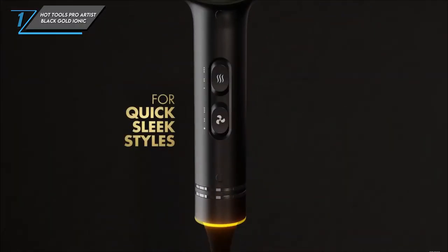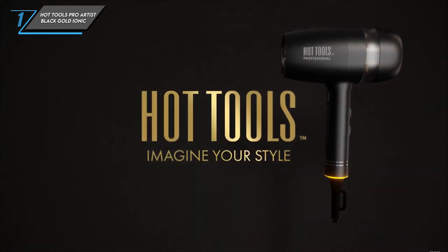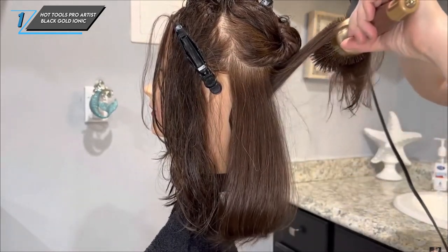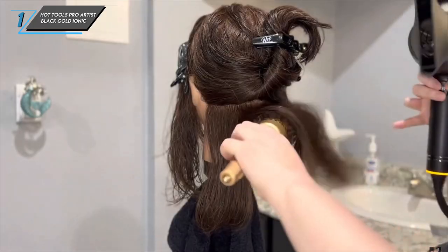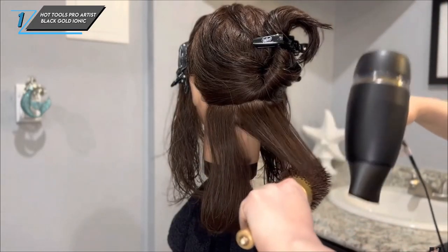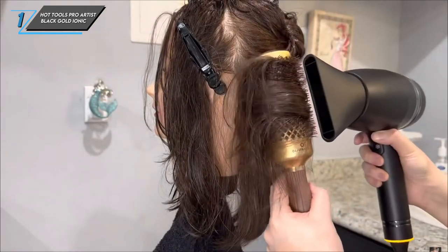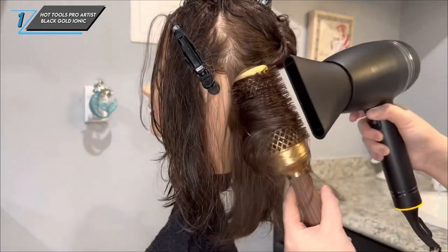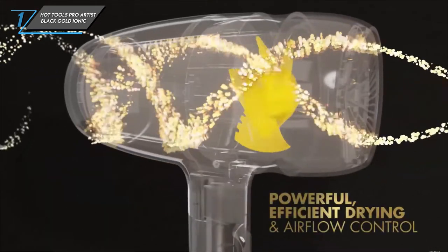Here are the specs. Suitable for all hair types, weighing in at 2.75 pounds, and packing 2,000 watts of power. With four heat settings, three speed settings, and additional features like a cool shot and turbo boost, this dryer has everything you need to achieve salon-quality results at home. So if you're looking for a budget-friendly hair dryer that doesn't skimp on performance, look no further than the Hot Tools Pro Artist Black Gold Ionic Hair Dryer. Your hair will thank you.